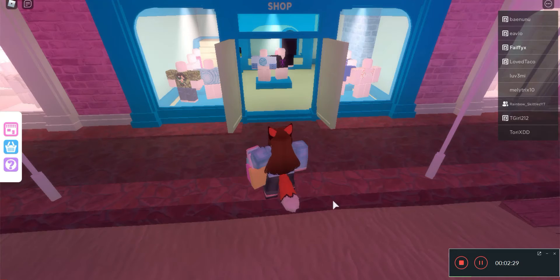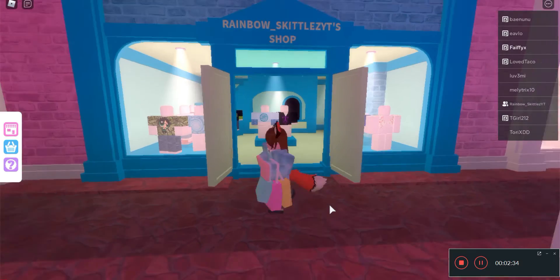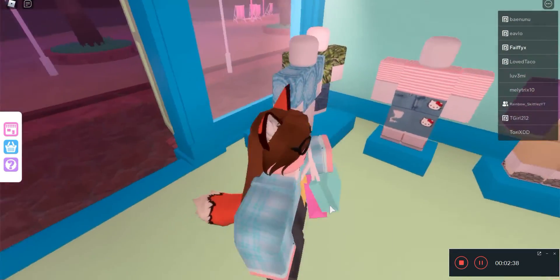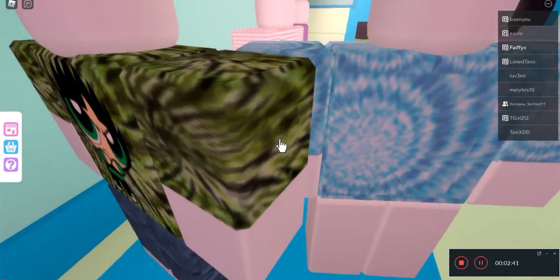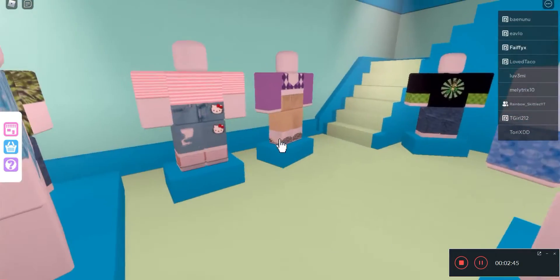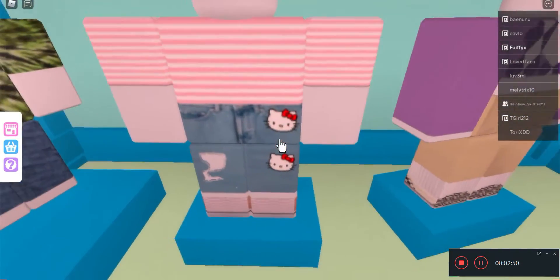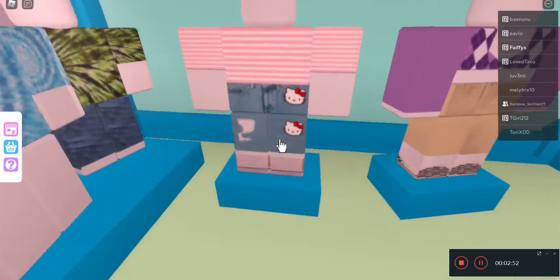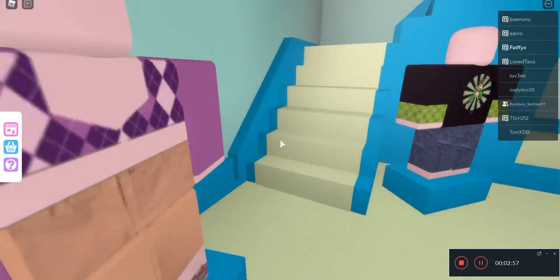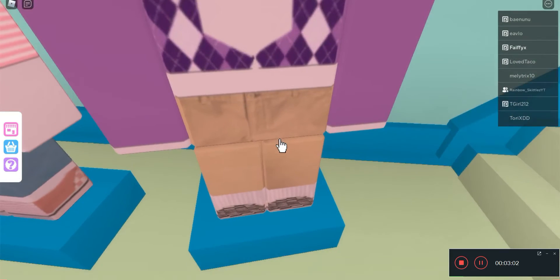Then we have my friend Rainbow Skittles YT. They've been working on their creations. These are like some of their first ones, and here are some of their newer ones. I don't think I've seen these pants before — I do like the Hello Kitty pants; they're well made. The cardigan — well made khakis, well made.